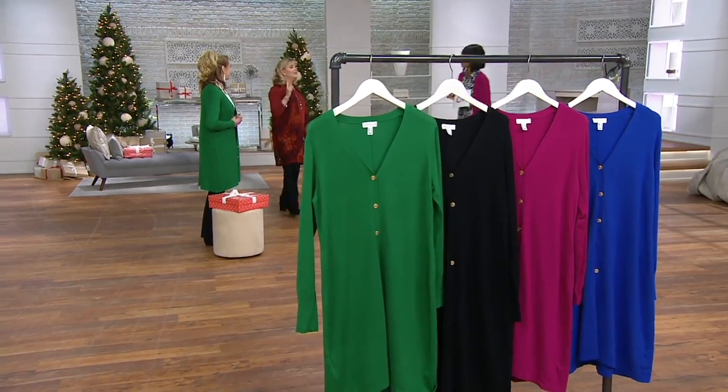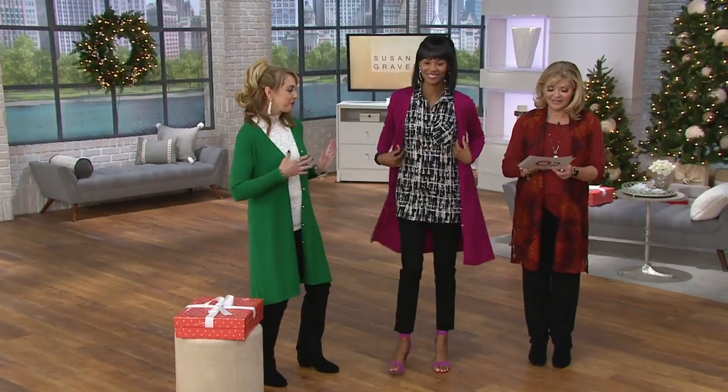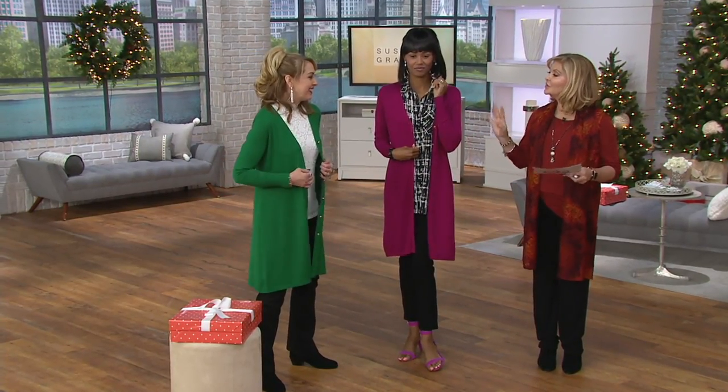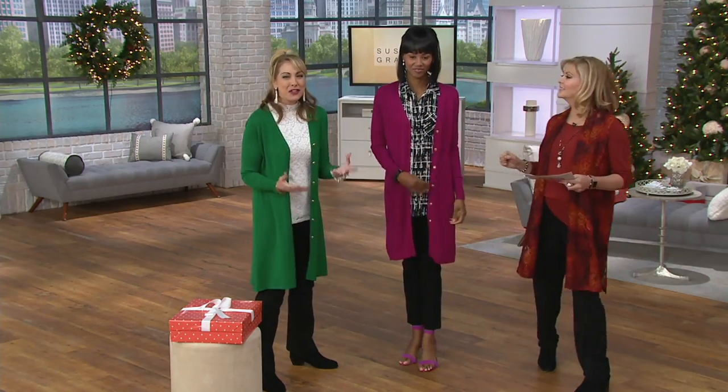So you mentioned you have this color that Miss Katia has on — yeah, these are mine too. Thank you, love. The colors — I love them. You girls look so pretty. You're the fun holiday colors right here.